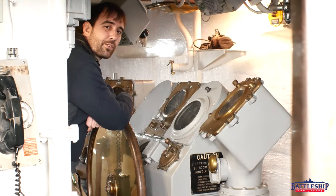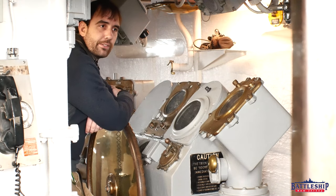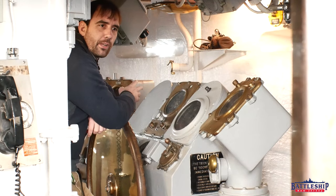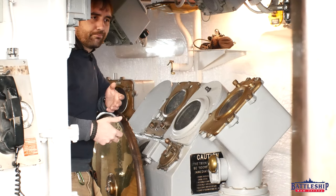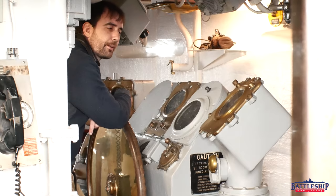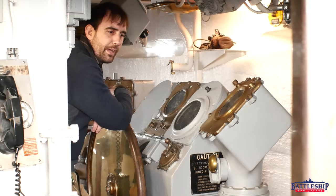Hi, I'm Ryan Szymanski, curator for Battleship New Jersey Museum and Memorial. A follower of my Facebook page asked us to make a video about collisions — battleship-involved collisions, like what that looks like. Today I'm going to talk about a small medley of battleship collisions I can think of off the top of my head.